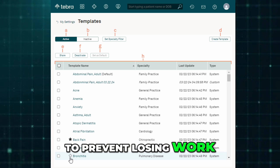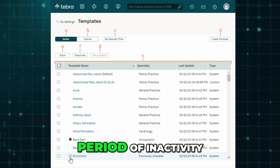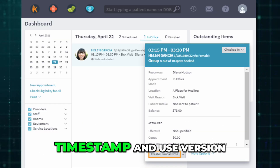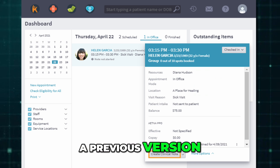To prevent losing work, Tebra automatically saves your progress after a short period of inactivity, when switching sections, or when something is submitted. Always check the auto-save timestamp and use version history if you need to go back to a previous version.